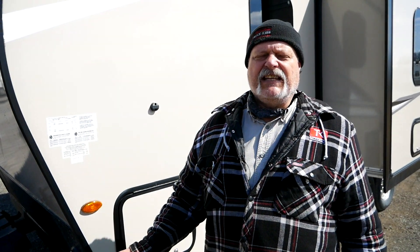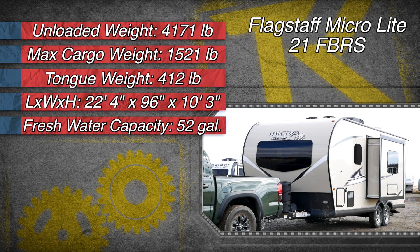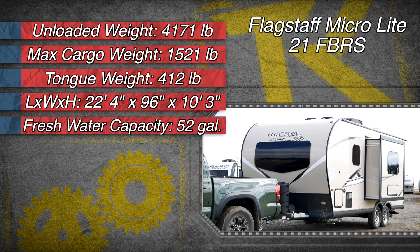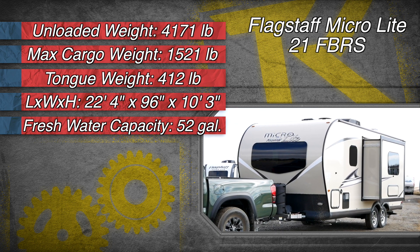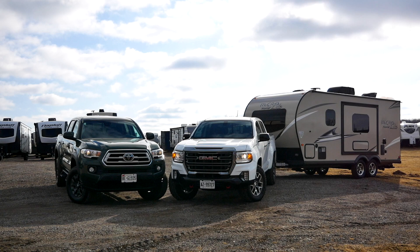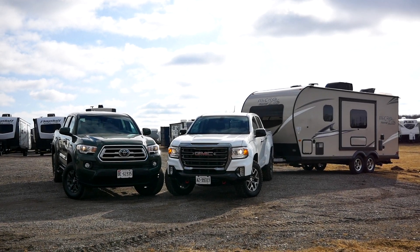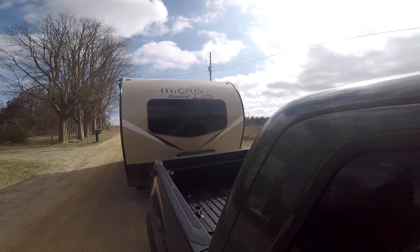What we're looking at here today is the Flagstaff MicroLite. This trailer has a dry weight of right around 4,100 pounds, and you can also put almost 1,500 pounds of cargo in here, so you're right up at that 5,600-pound gross weight. That's a perfect weight for mid-sized pickup trucks — we towed this trailer with two of them today, the Tacoma and the GMC Canyon. Look for those reviews on the channel. This will also tow really nicely with some of the larger SUVs out there, giving you a wide range of vehicles to pair up with this trailer.